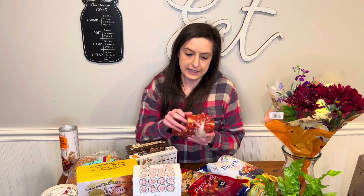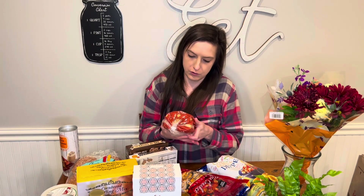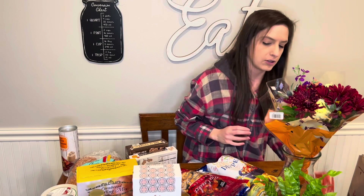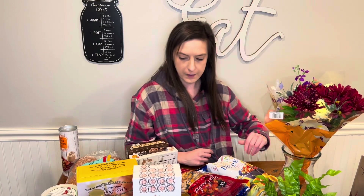I actually went last week and didn't get much, but I did get this maple streusel bread. It smells so good. I actually haven't had any of it, but it must be decent because Eric has eaten like a third of it, so it's probably really good.